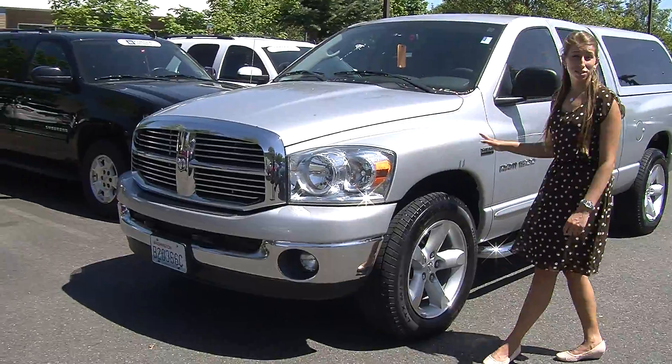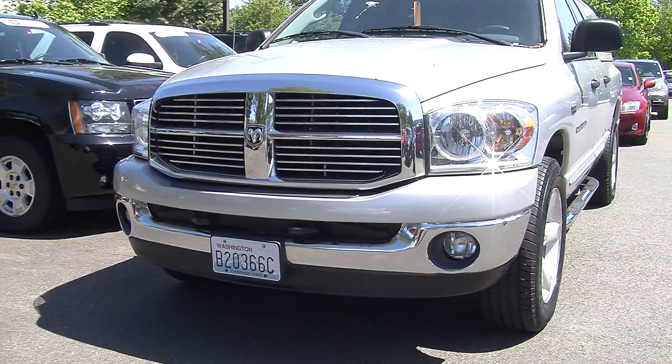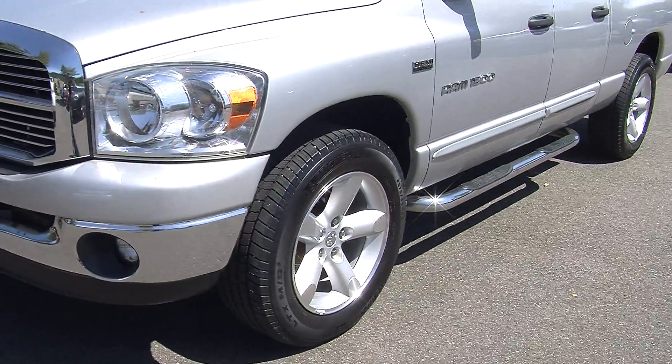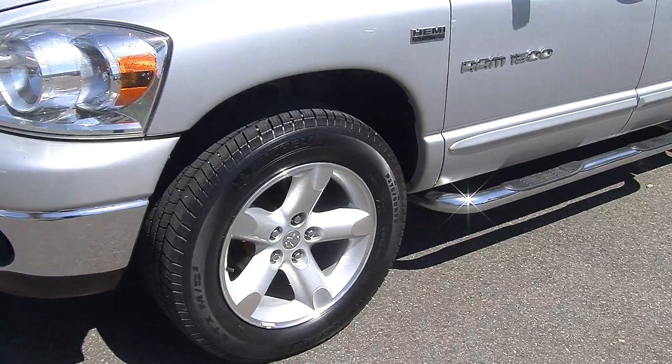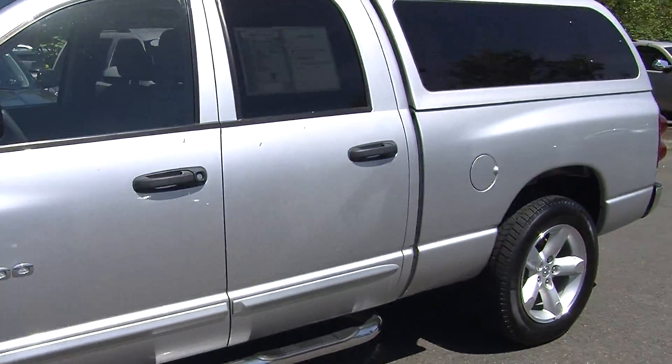Today we're looking at this stunning silver 2007 Dodge Ram 1500 SLT Bighorn edition. It has the Hemi 5.7 liter engine, automatic headlights, fog lights, alloy wheels, running boards on both sides, and the mirrors are heated.